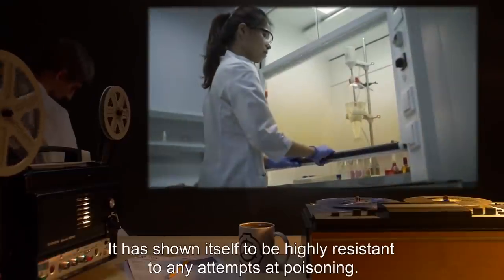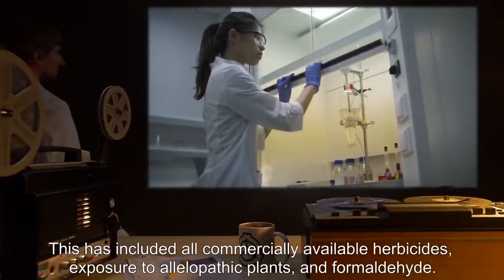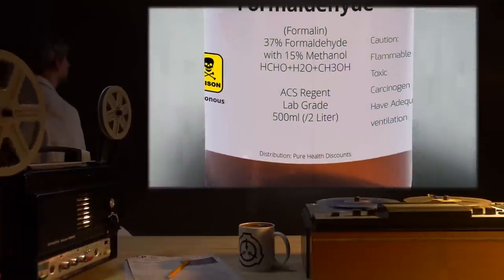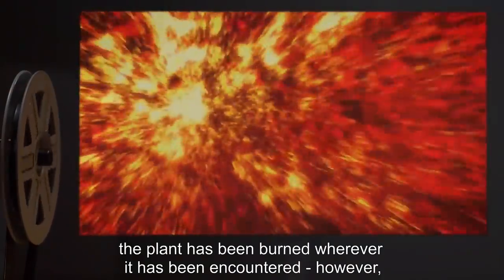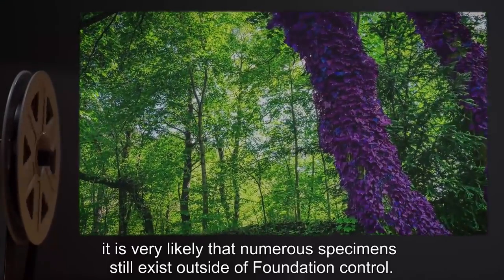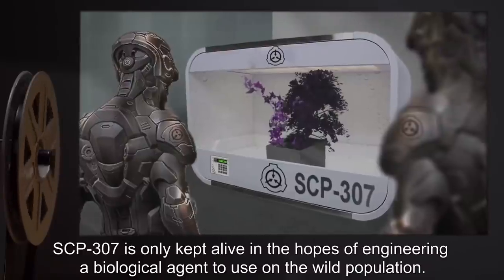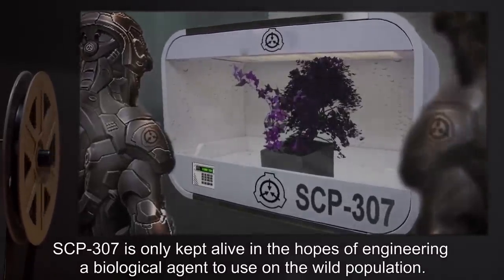It has shown itself to be highly resistant to any attempts at poisoning, including all commercially available herbicides, exposure to allelopathic plants, and formaldehyde. Except for the sample obtained for study, the plant has been burned wherever it has been encountered. However, it is very likely that numerous specimens still exist outside of Foundation control. SCP-307 is only kept alive in the hopes of engineering a biological agent to use on the wild population.